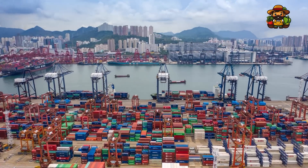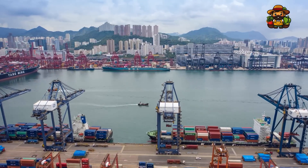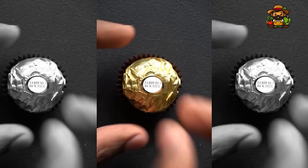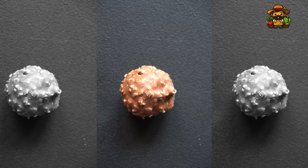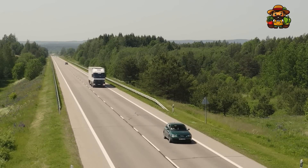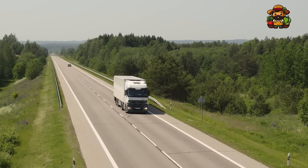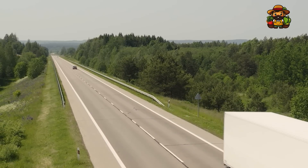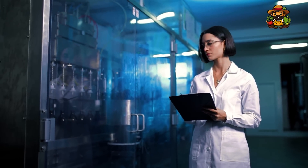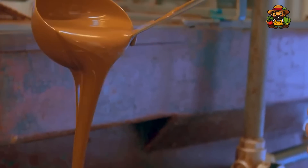The distribution network of Ferrero Rocher is nothing short of impressive, considering that the company produces millions of chocolates every single day. The chocolates are packaged in boxes and shipped to retailers in more than 140 countries. AI is already playing a part in optimizing the supply chain at this stage. The company is able to better forecast demand, manage inventory, and cut down on waste with the assistance of predictive analytics and machine learning algorithms. This technology guarantees that Ferrero Rocher chocolates are readily available at all times, allowing the company to satisfy customer demand without overproducing or understocking.